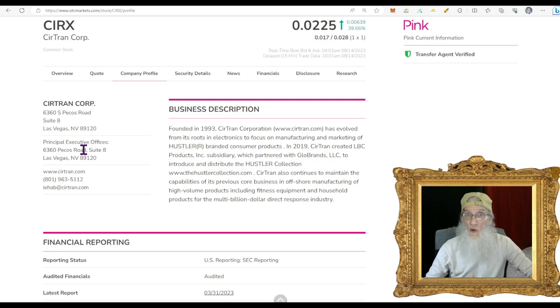I pull up a penny scan, say 0.001 to 0.03, and just start going down through the charts looking for heat, looking for volume coming in, looking for a breakout setup — something that says this chart's ready to move. When I find a chart like that, then I go rummaging through the press releases and filings to find the catalyst. That's a hot penny stock, and I bring these stocks to you every day. First stock we're looking at is CIRX, Certran Core.